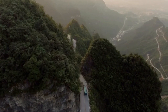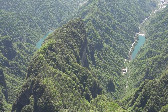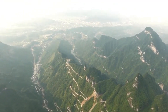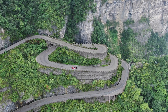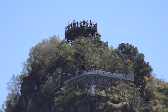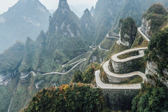Every corner you conquer reveals a vista that defies the imagination. The mighty Tianmen Mountain, standing tall and resolute, greets you with its craggy façade. A natural arch carved into the mountain's side adds a touch of wonder to the experience — a place where the thrill of the drive and the majesty of nature harmoniously converge. The relentless twists, the unmatched beauty, and the palpable rush of adventure make Tianmen Mountain Road an unforgettable and truly impressive odyssey for anyone willing to embrace its heart-pounding challenge.